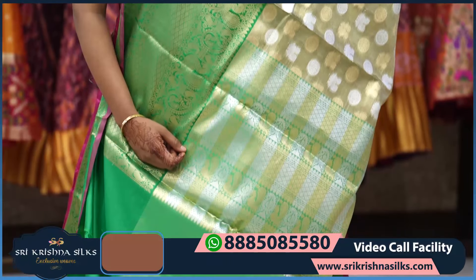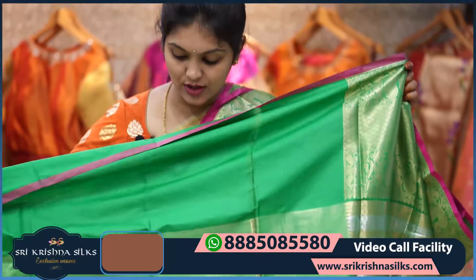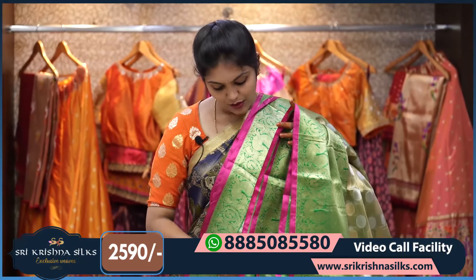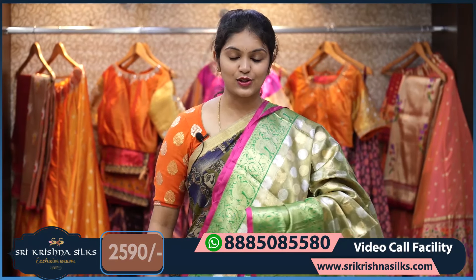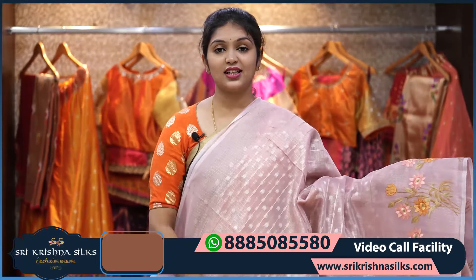The pallu features alternate stripes in golden and silver zari. The blouse is a tissue blouse in green shade — you can also match it with a pink blouse. The price is ₹2,590.